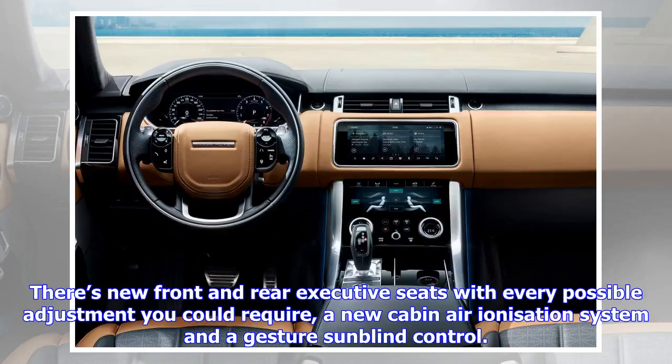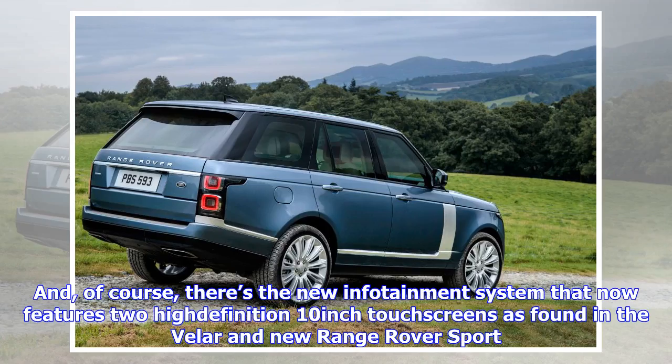Short wheelbase models: TDV6 — 3.0L V6 turbo diesel, 281 bhp, 442 lb-ft, 0-60 mph in 7.5 seconds, from 2,249 kg. Vogue: £79,595. Vogue SE: £86,195. Autobiography: £98,995.